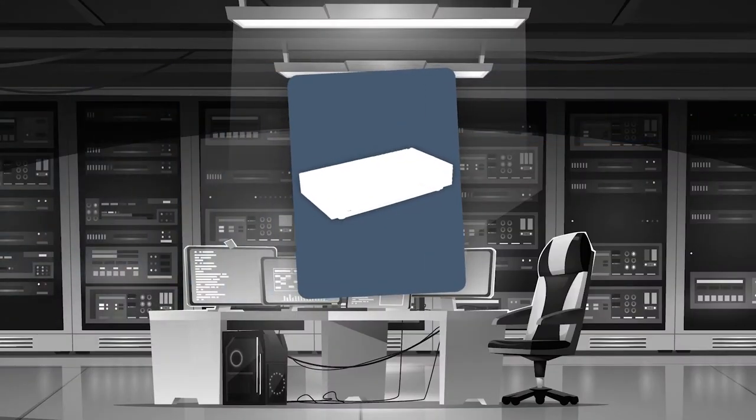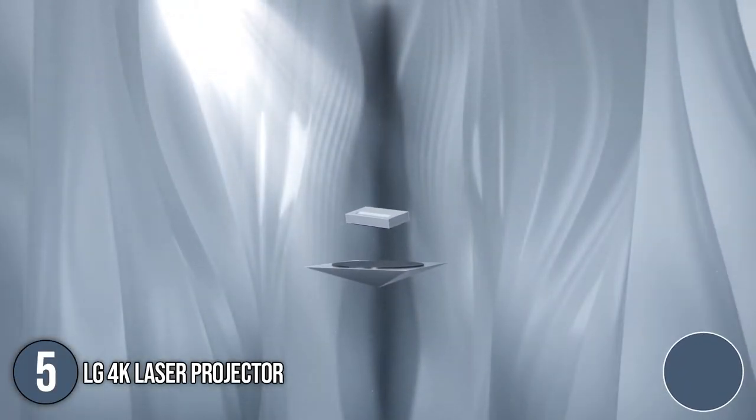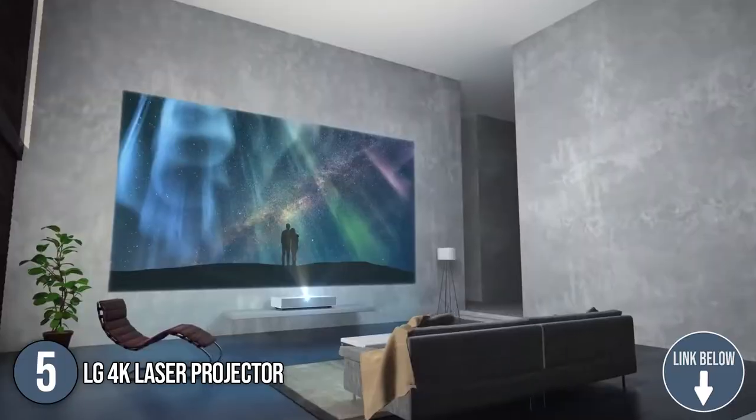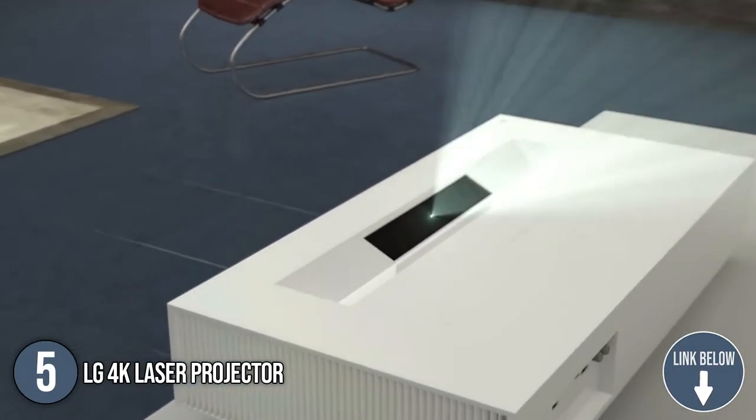The fifth laser projector on our list is the LG 4K Laser Projector. Featuring a compact, minimalist design at only 26.8 x 13.7 x 5-inch dimensions, this 4K laser projector blends seamlessly into your space, yet will immerse you in your favorite entertainment.